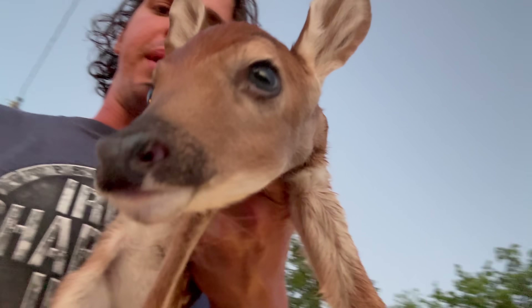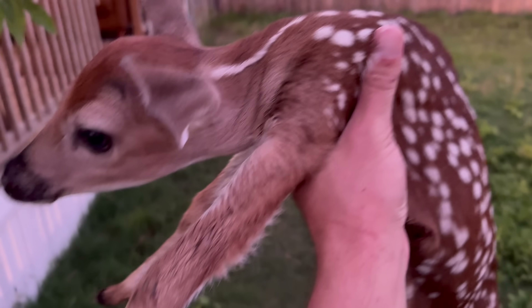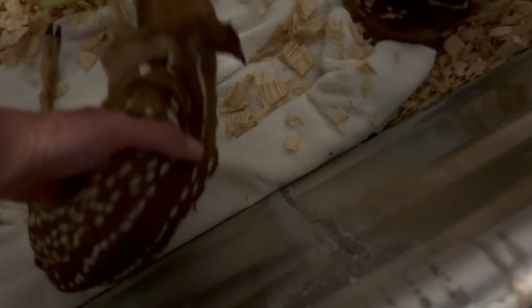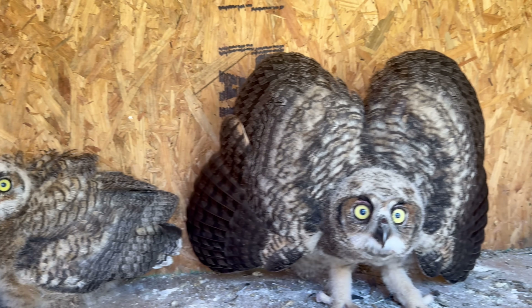All right, everybody, this is baby fawn number six of the year, and it's the second fawn we've gotten today alone. This little guy was found on a trail, super dehydrated, screaming for mom, and the trail was really far away from all the woods. This is one of the few fawns that come in where I'm absolutely confident that he needed to come in. I put these precious babies right here because there's a nice little heating pad. These are the two fawns that we got today — precious little babies.